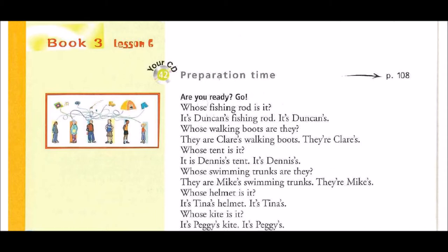Whose helmet is it? It's Tina's helmet. It's Tina's.